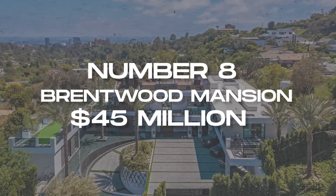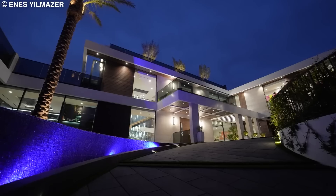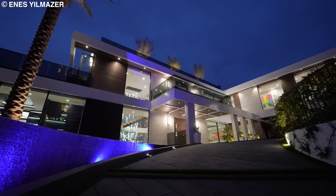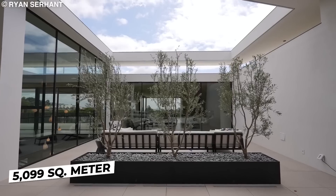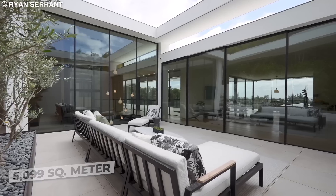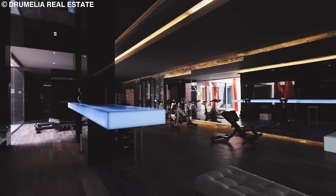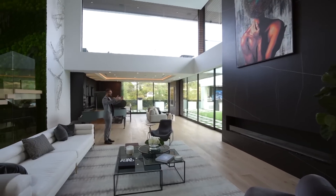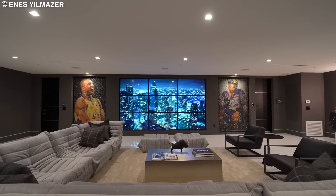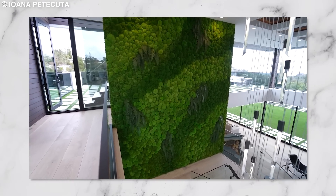Number 8: Brentwood Mansion, $45 million. This $45 million Brentwood Mansion pushes the envelope of luxury to ridiculous heights. It exists lavishly on 5,099 square meters of outdoor space and 1,672 square meters of indoor space, with seven bedrooms and 12 bathrooms. The living room is beyond massive — it's an ecosystem. There's an aquarium in the living room, and its beautiful staircase has a massive living wall of greenery growing vertically.